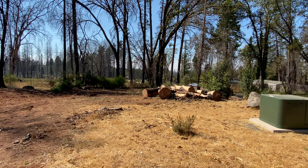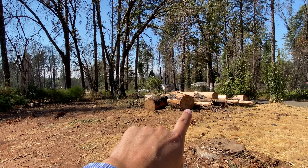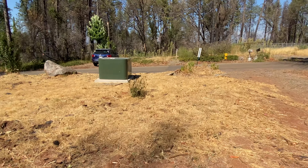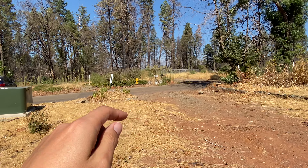On this lot there is an additional gravel driveway with access to Madrone. Also pointing out there's a fire hydrant across the street.